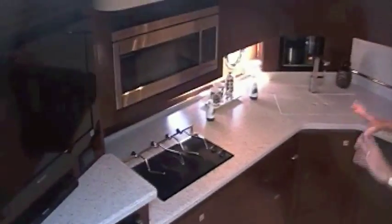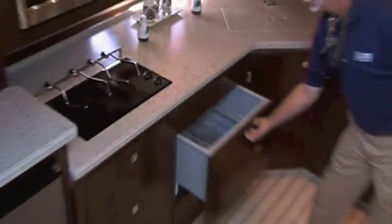Solid surface countertops throughout. The full galley is loaded — from dishwasher to electric stove, convection microwave, and a side-by-side refrigerator freezer. The flat screen TV is completely opposite the sofa area.